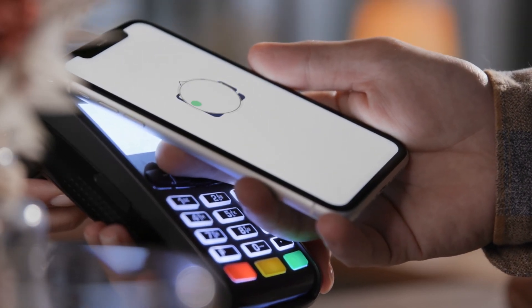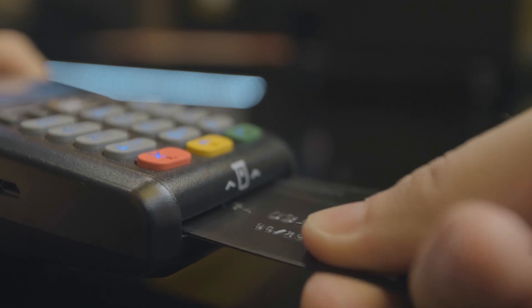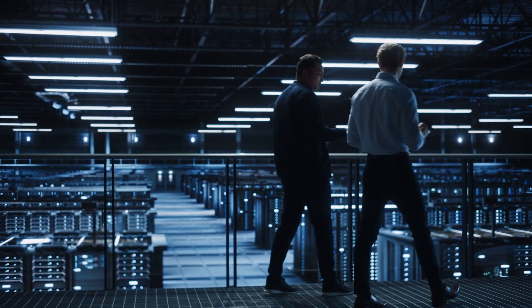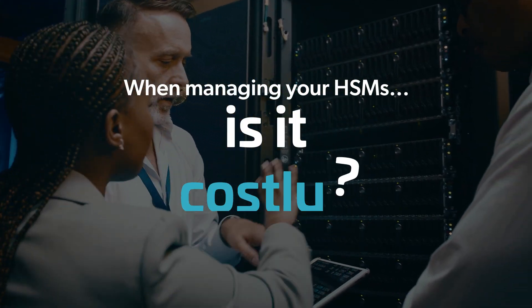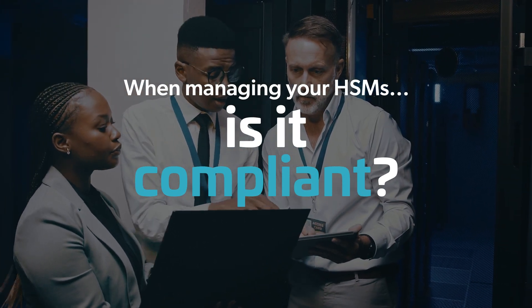As an organization involved in processing payment transactions, you understand the importance of securely managing your HSMs. Looking at your current approach, does it involve traveling to remote data centers? Does it provide the flexibility you need? Does it meet the latest security standards?